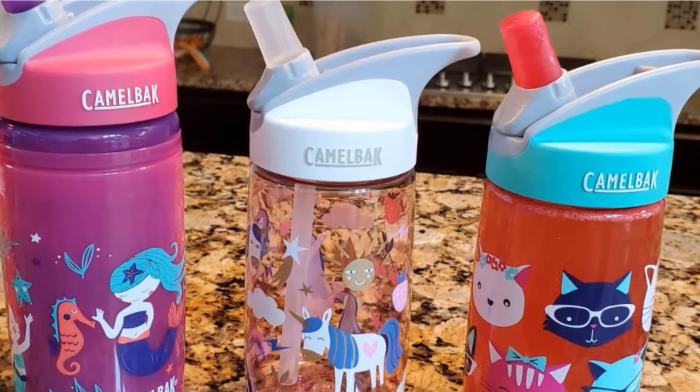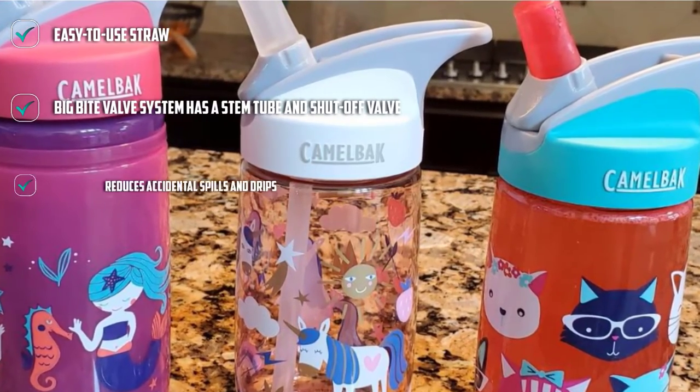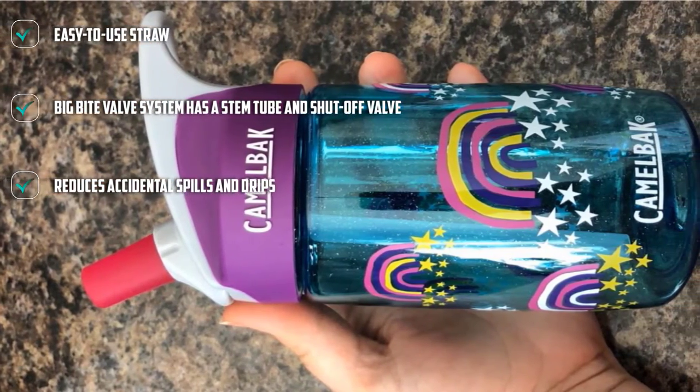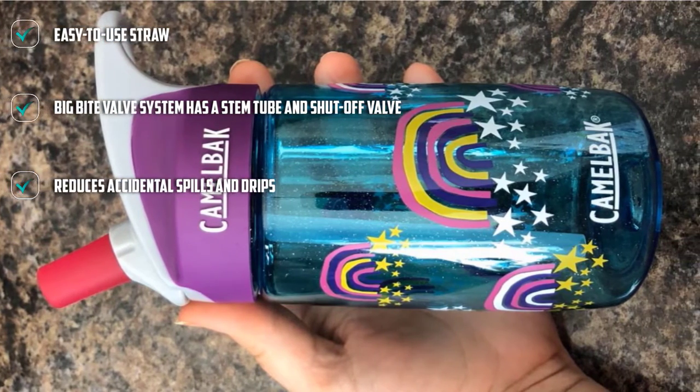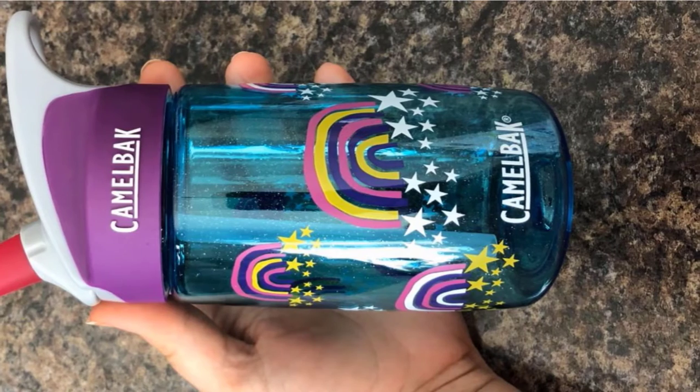At the same time, the valve limits any drips to keep your kids clean. When not being used, the valve can be pushed down into the bottle to keep any of the drink from spilling. With no spills, this design is perfect for sticking in your kid's hiking backpack as you traverse a trail.